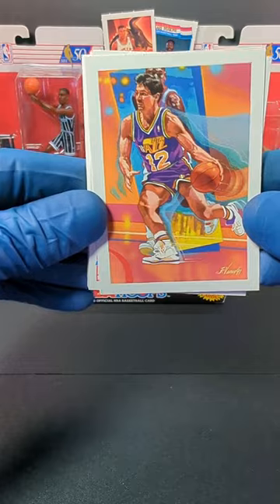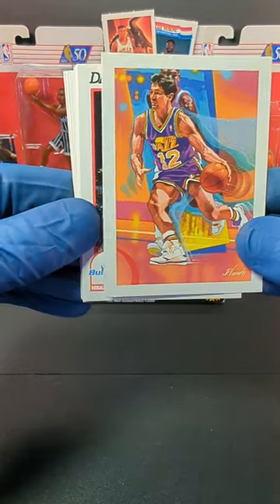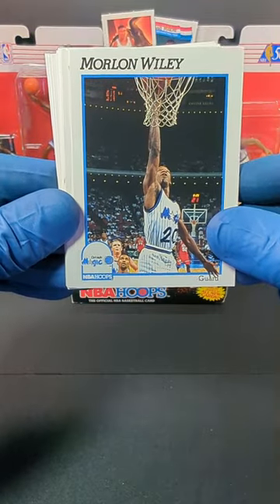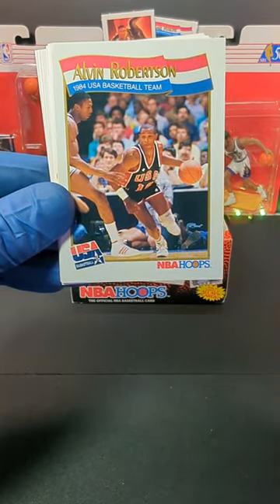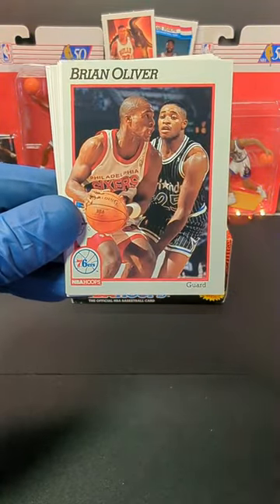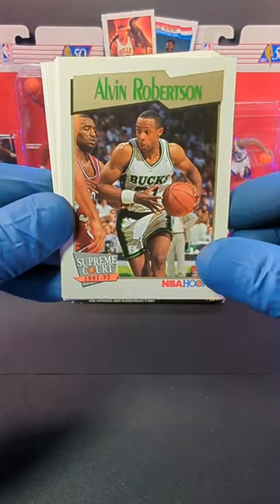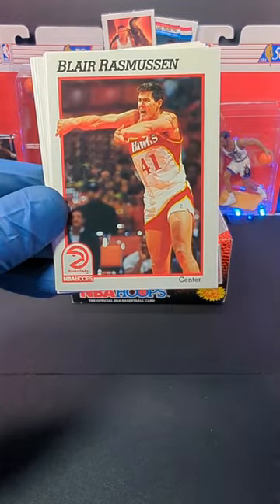All right, there we go. We started off with the John Stockton art card. We got David Wingate, and we got Marlon Wiley. We got Alvin Robertson, Brian Oliver, and Blair Rasmussen.